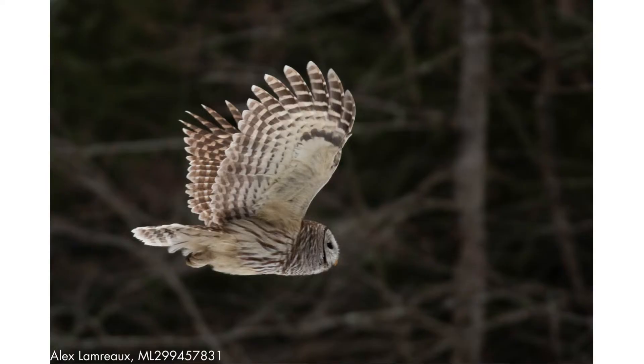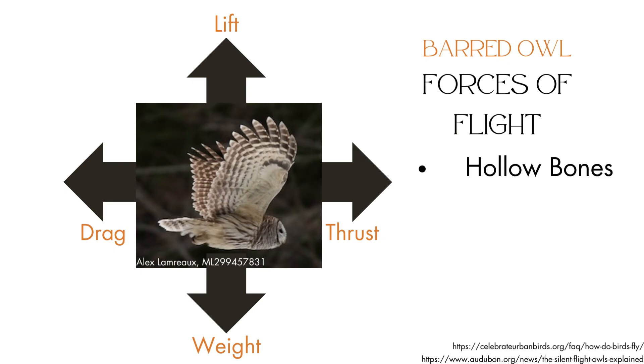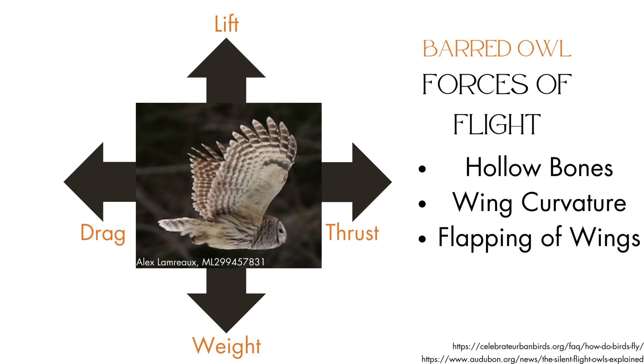These same forces act on a barred owl as they fly. According to the Cornell Lab of Ornithology, birds have light, hollow bones, which allows the force of weight against them to be quite low. Bird wings are curved on top, which traps air under the wing to create lift. Barred owls create thrust by flapping their wings, which overcomes the drag acting against them.